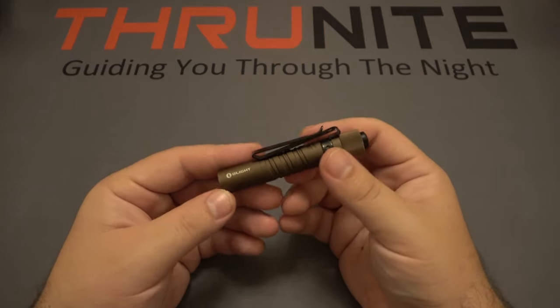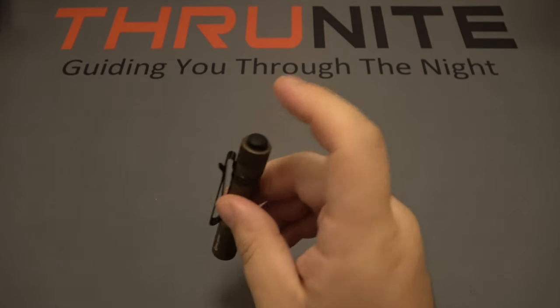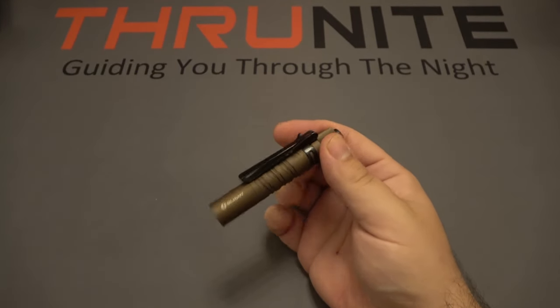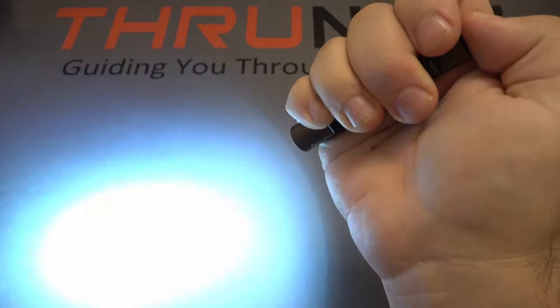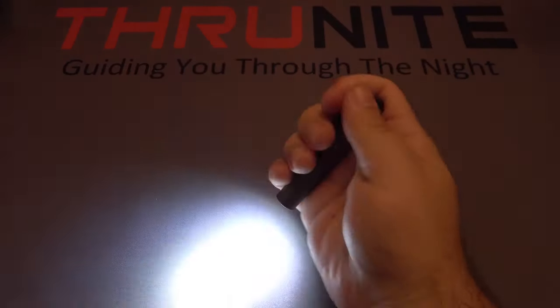Next up, the Olight i3T. It has a bi-directional pocket clip which is removable and a clicky switch on the back. It takes a simple alkaline AAA battery. It has two modes — low and high — and on either one you can click the button in for constant on.